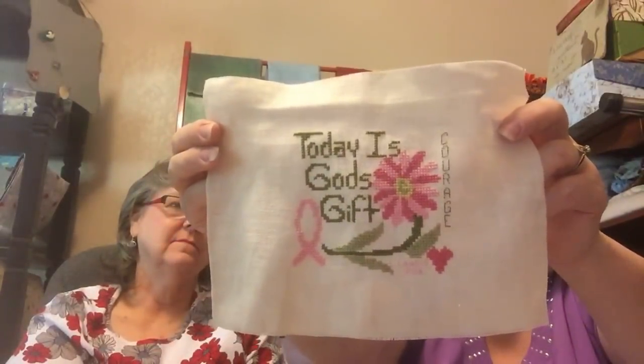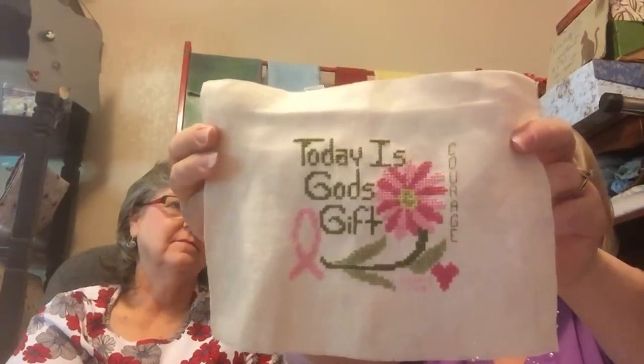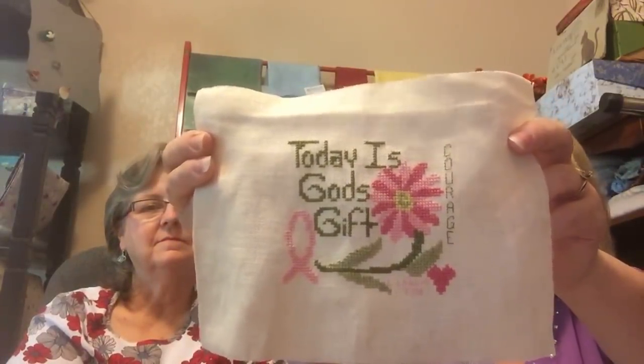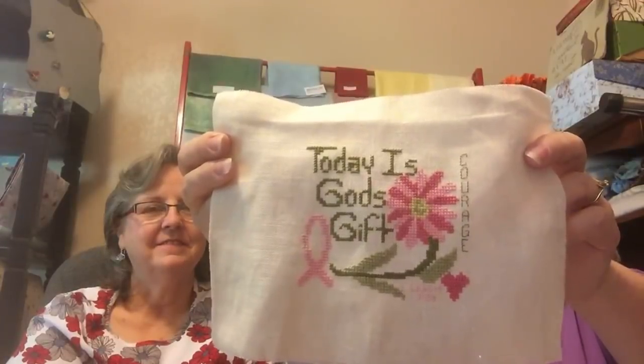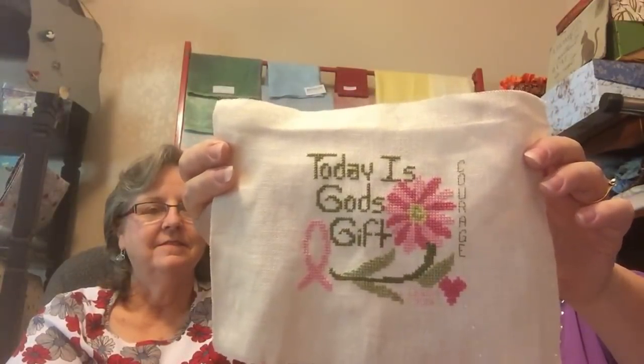Day Two was work on a gift — I'm not showing it. I pulled out a freebie from By the Bay Needle Art called Today Is God's Gift — and I stitched it and almost finished it all in one day. See that word 'gift' — it's a gift! That's one of my finishes this week.